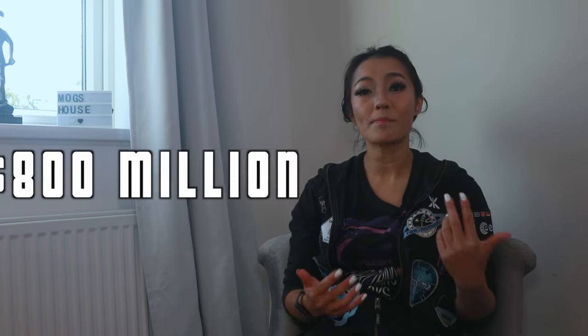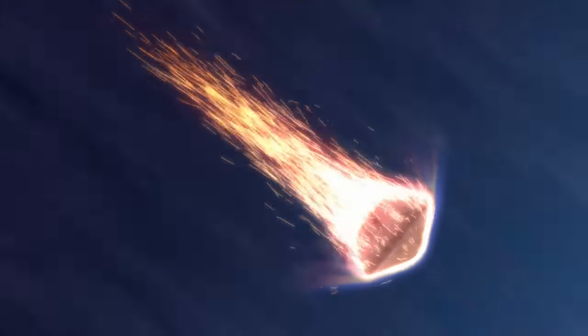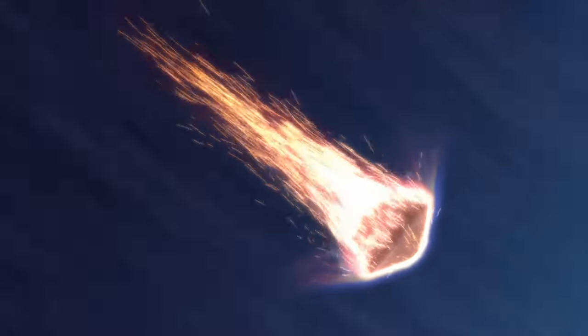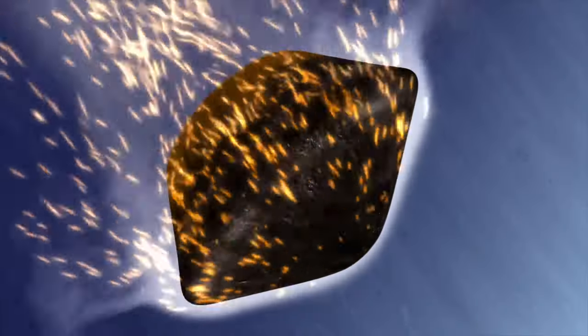Tens of thousands of meteorites land on the Earth every year, so you might be thinking: why do we need to spend 800 million dollars on getting a small piece of rock — 60 grams to be exact? Well, when asteroids enter our atmosphere, the air resistance heats up the rock to thousands of degrees Celsius. Many won't even make it to the ground, disintegrating altogether. Many end up in the oceans or in the deserts where they're difficult to recover, and those that are recovered will have changed their original composition and structure in the process.